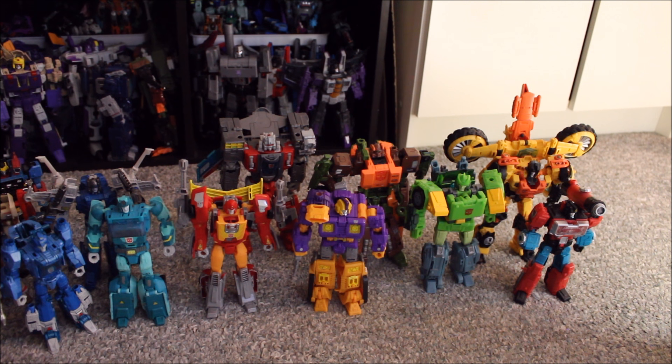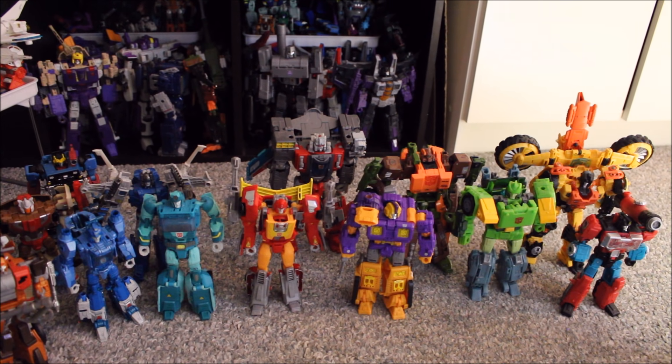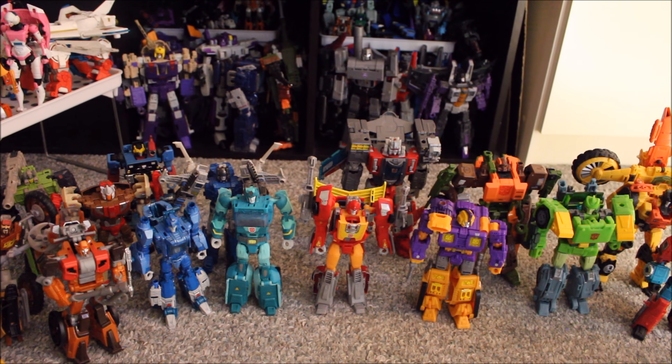Behind him we have Titans Return Broadside. A lot of people complain he's too small — he's fine for me. Maybe a Commander Class, but I'm not getting a Titan Class for Broadside — not worth it to me. Then we have my custom Titans Return Hot Rod — a lot of people give him flack too, but I thought he turned out splendid with excellent articulation. Then we have my heavily customized Cup and Blur from Titans Return. I had Shapeways arms from Knotted for Cup — they're great arms, really affordable, easy to paint. I actually dyed the arms first and then painted them, then clear-coated the whole thing. I dig Cup.